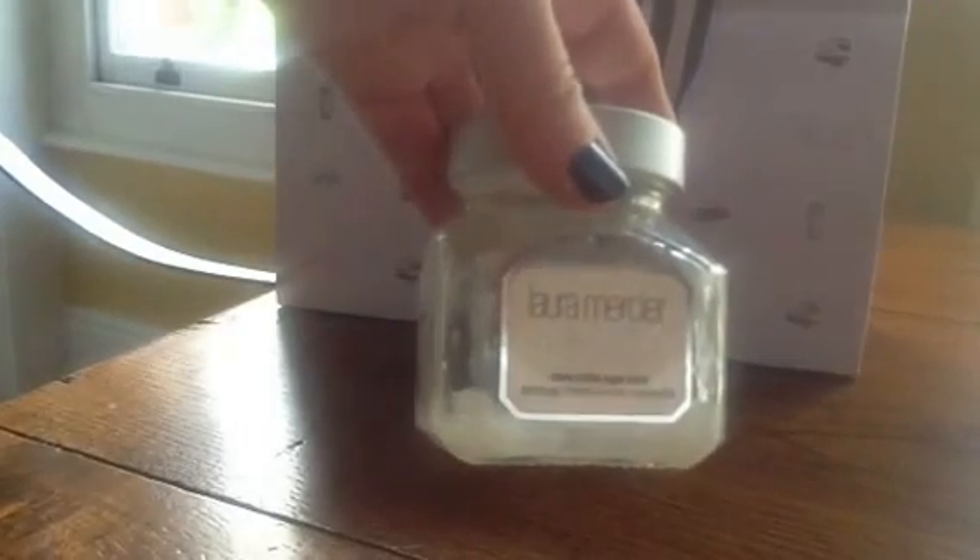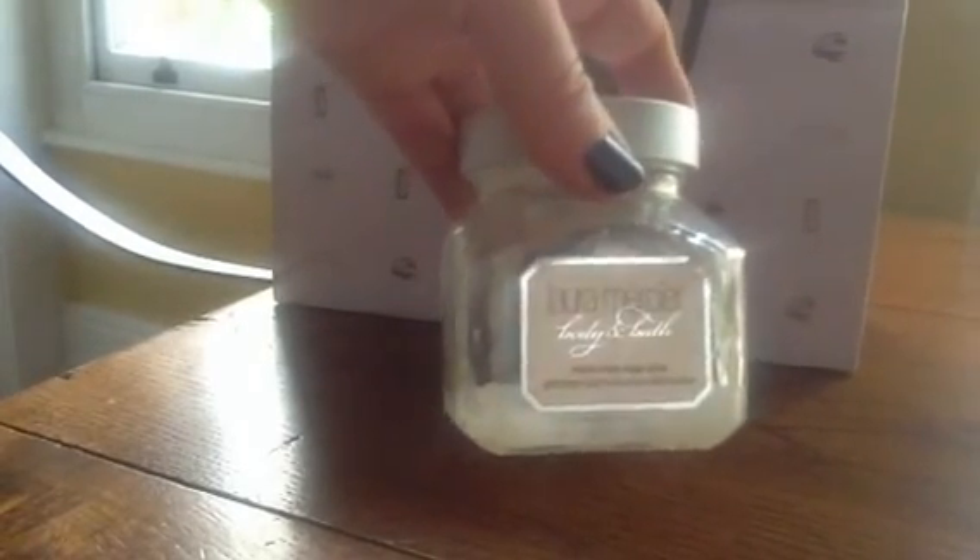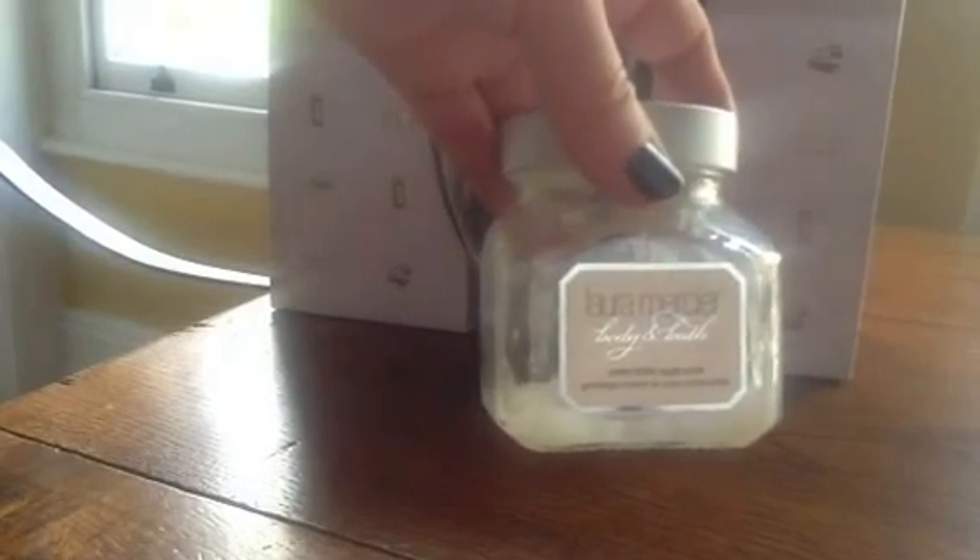I wasn't as keen on the body scrub. I'm not sure you need to spend a lot of money on body scrubs. You don't want one with really gritty bits that damage your skin, but aside from that there's nothing magical about a scrub. So I think that's an area where I would save in future.